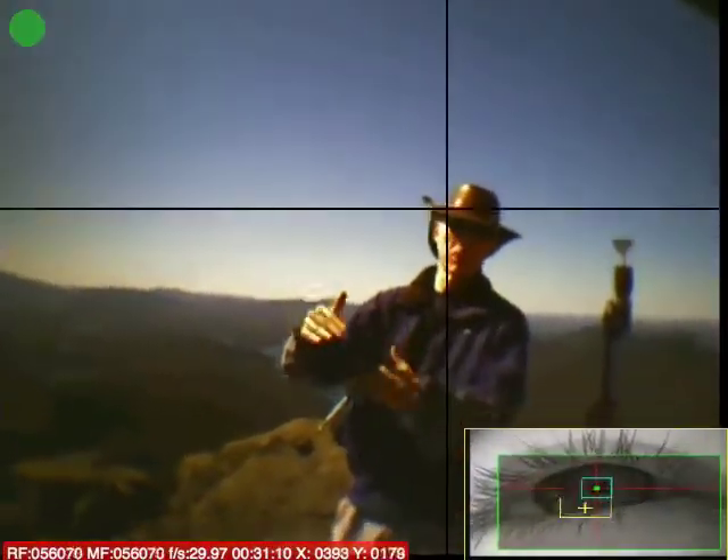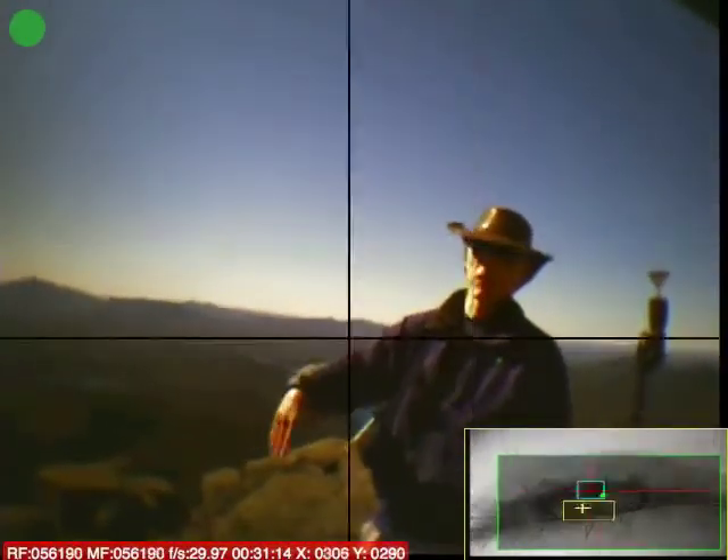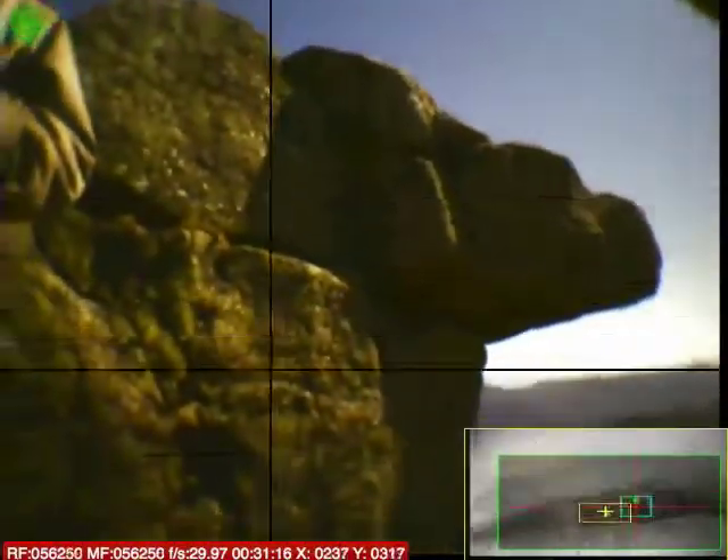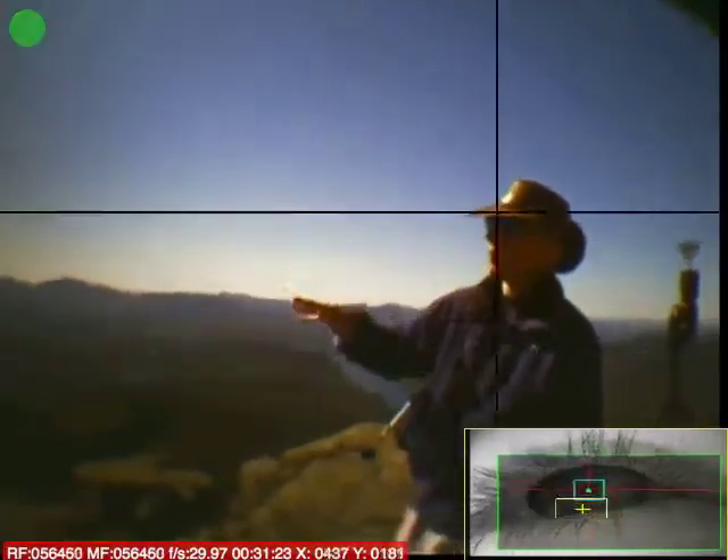Remember, these joints are still important because they're telling us something about the past stress field. In this case, you see many that are actually kind of horizontal — this is a pressure release feature. But that's mainly why we have the blocks.